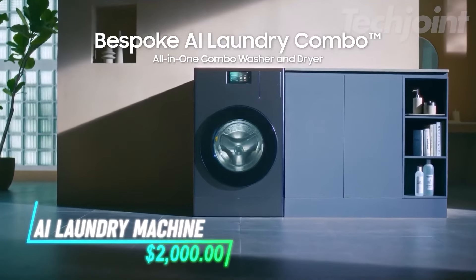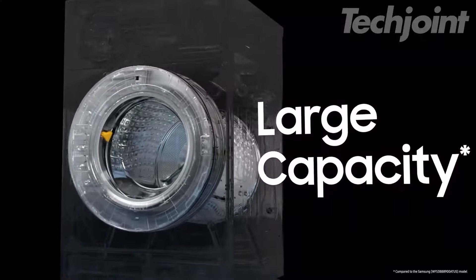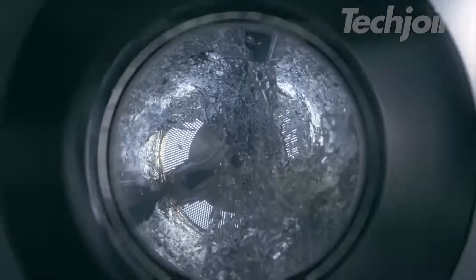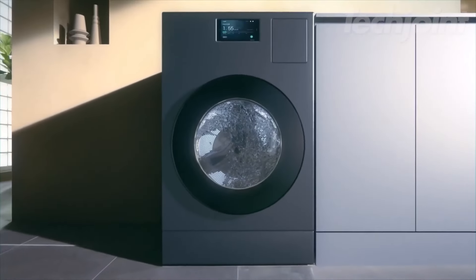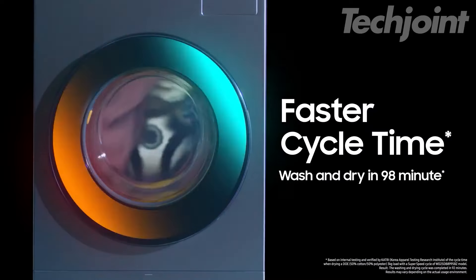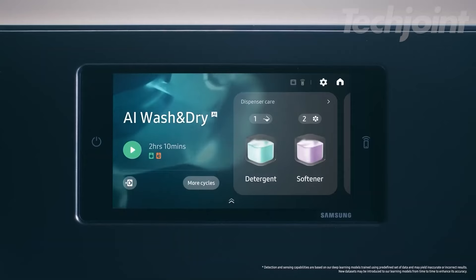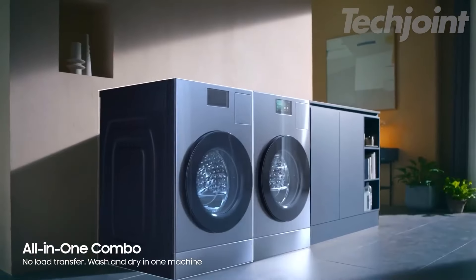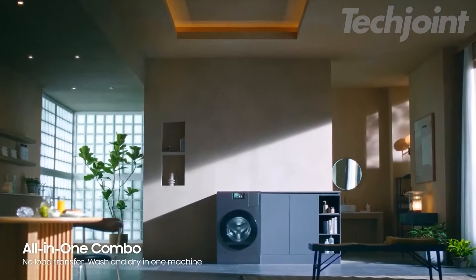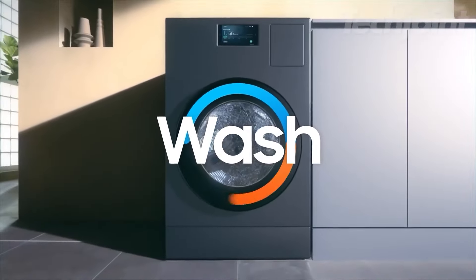Transform your laundry routine with this innovative all-in-one washer and dryer combo. With an ultra-large 5.3 cubic foot capacity, it can handle your biggest loads effortlessly. Imagine washing and drying your clothes in just 98 minutes. The AI-powered OptiWash and dry technology ensures optimal care for your fabrics, adjusting cycles based on load conditions. Enjoy a sleek design with ventless installation, perfect for any apartment space.